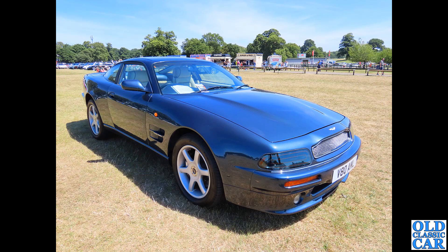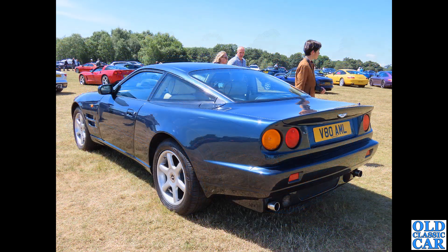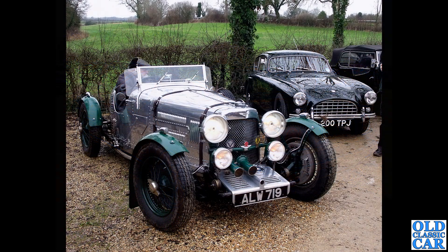Here's the car mentioned earlier when we looked at the red Virage. V8 AML is a 1999 V8 Coupe - an evolution of the Virage with a 5.3-litre V8 engine, built from 1996 onwards. This was at a supercar festival in 2022 - quite a recent spot, but a very purposeful looking car.